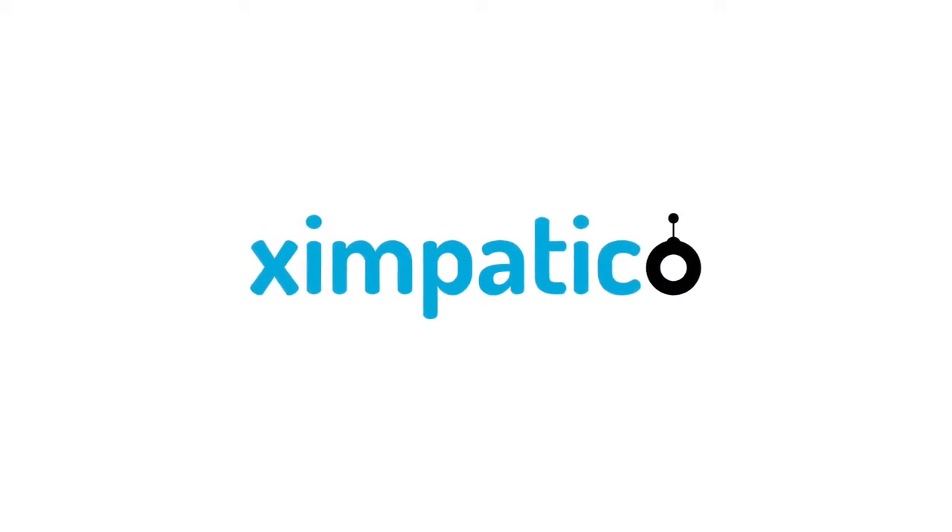We are Zimpatico, and we will bring joy to your home. This is just the beginning.